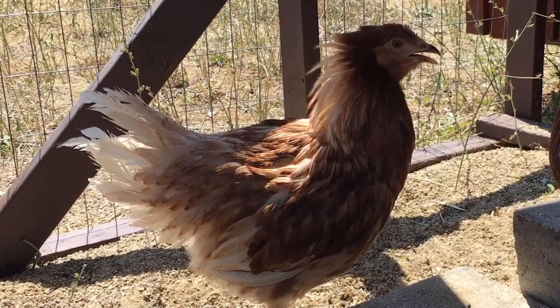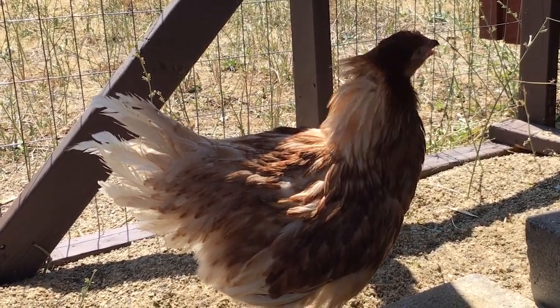Your answer will depend on how hot your climate is, how humid it is, and how well your hens can handle the heat. It also depends on how far along the feather damage is on your hens' backs.